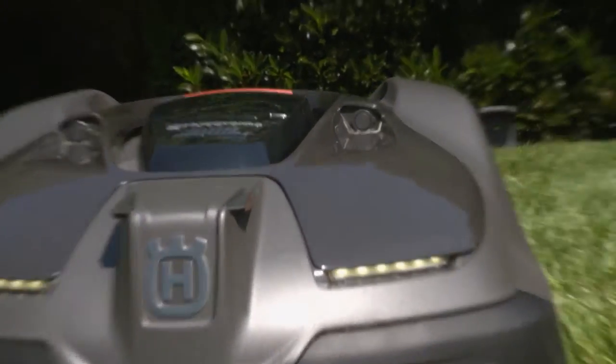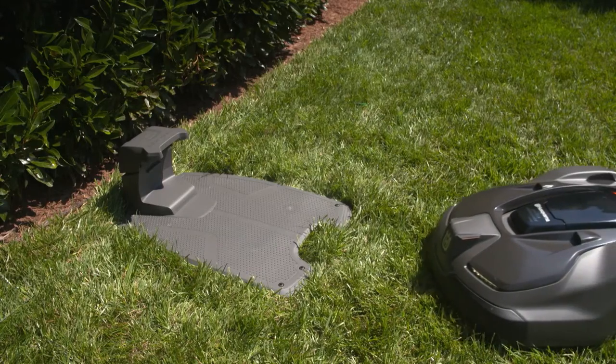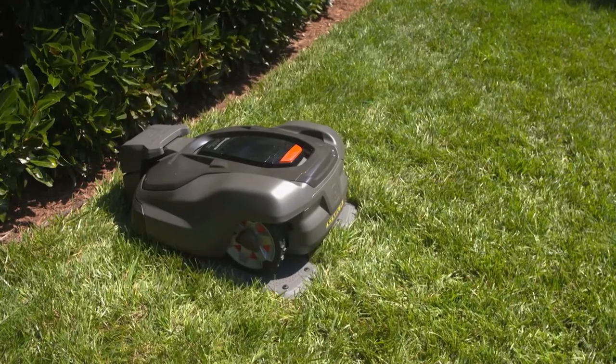Once the Automower is installed on your yard with the boundary wire specific to your yard type, the Automower will learn the yard. It will constantly cut, making sure that all areas are evenly cut, and it goes back to charge whenever it needs to without you having to interfere. It follows the guide wire back to the charging station all on its own. The Automower manages the whole yard without any involvement needed from you.